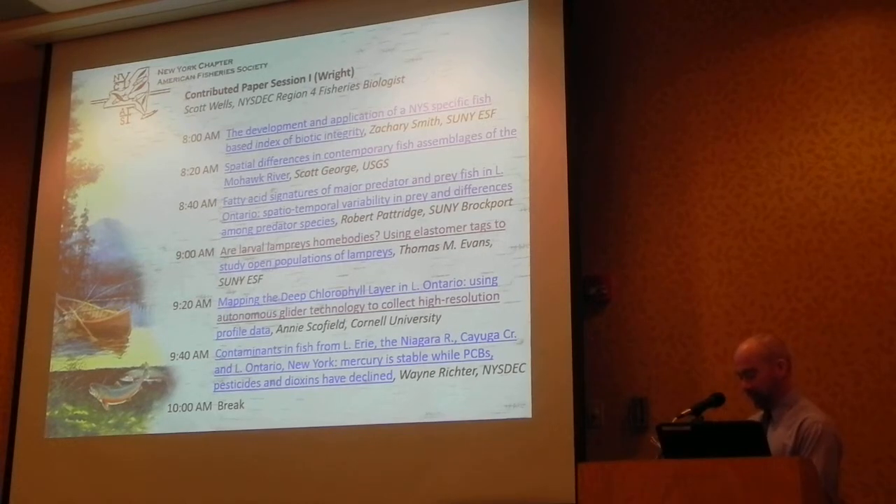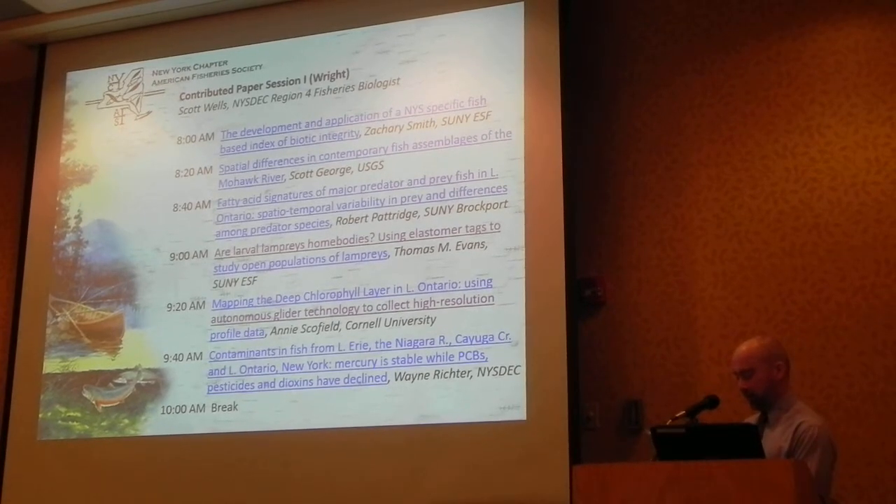Thank you for talking about contaminants in fish. The study covers Lake Erie, Niagara River, Cayuga Creek, Lake Ontario, and New York. Mercury levels are stable, while PCBs, pesticides, and toxins have declined.